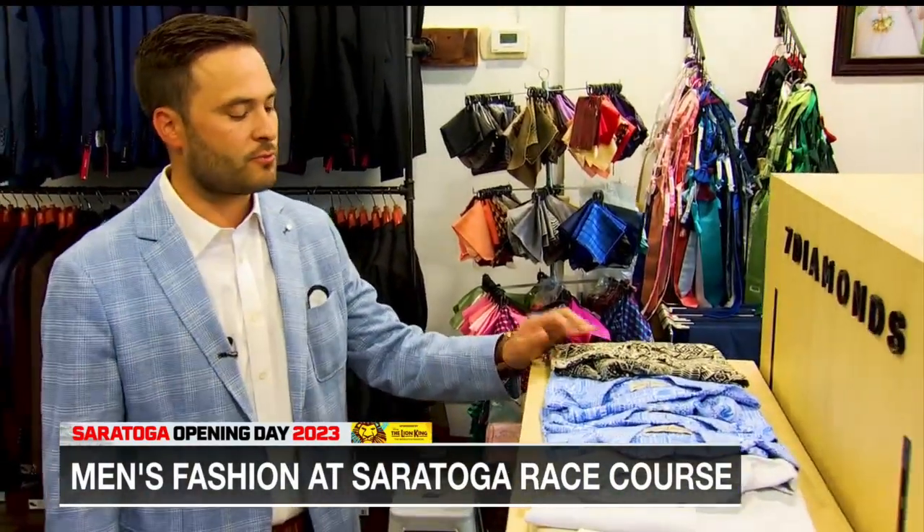We have different patterns and different styles. We also have solids if you're just looking to go more casual, more easy, simple. You've got your casual blues, whites, linen shirts.